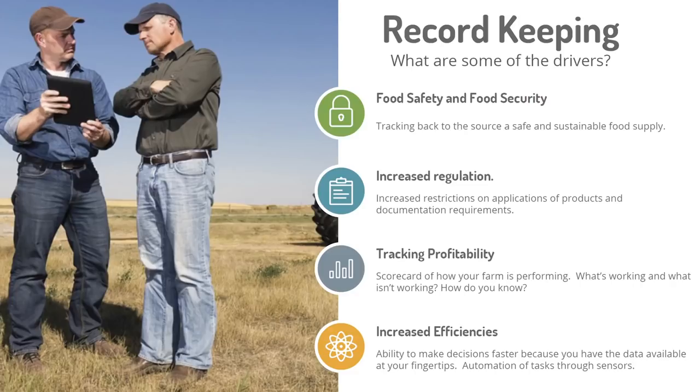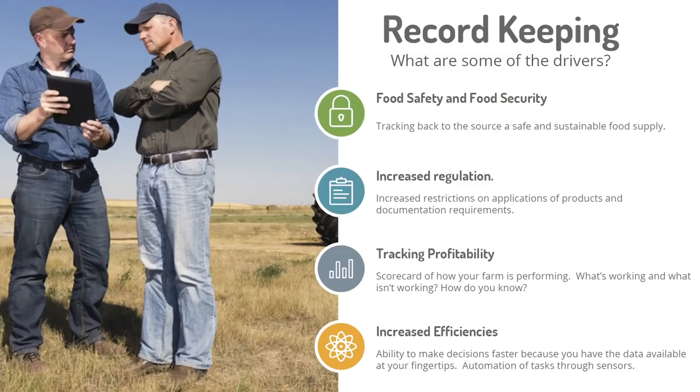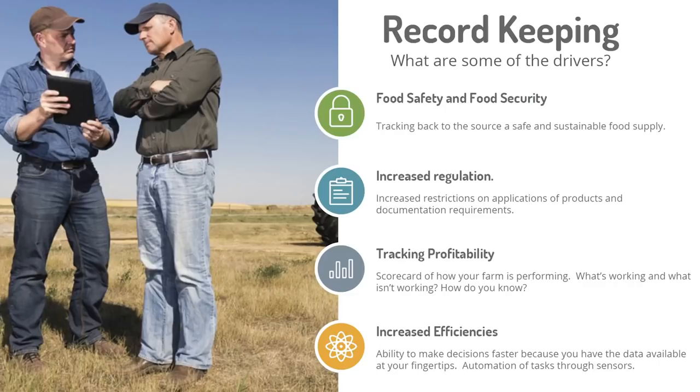Increased regulation around restrictions on applying products is continuing — the government continues to regulate and add more pressure so you can prove what you did and where. Tracking profitability is key: how much is all this variable rate work achieving, which fields are most profitable, which zones are most profitable, which treatments are working best. And as your farm gets bigger and more complex, if you can tie into a system that actually saves you time by organizing and generating reports on the fly, that'll help you go forward.